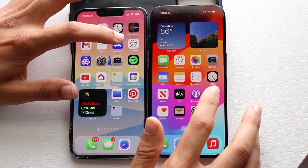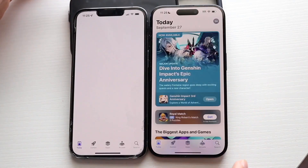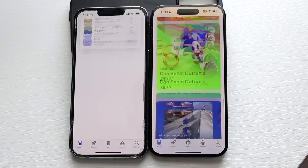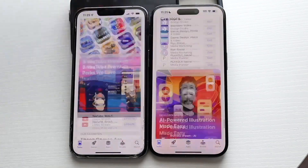I'm going to go to their app stores — 3, 2, 1. Definitely the 15 Pro was the faster one there. Scrolling through, I think the 15 Pro is faster, but they're still very smooth.